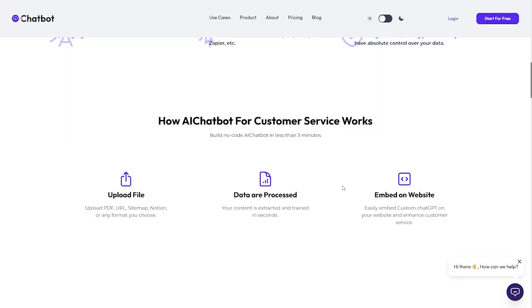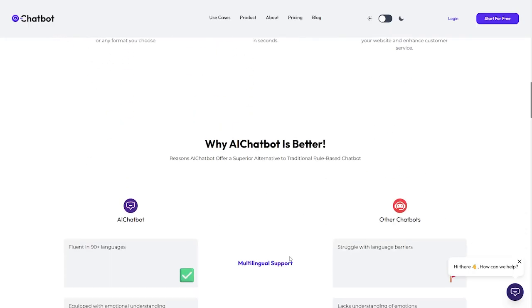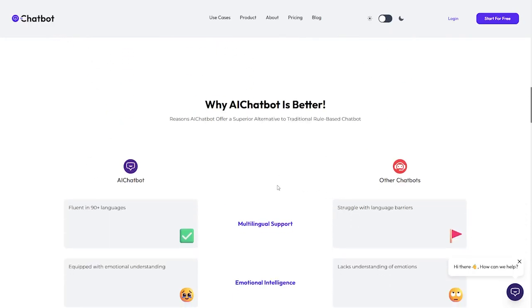Here's how this AI chatbot handles customer service work: first, you upload your files — PDF, URL, sitemap, Notion, or any format you choose. Your data is processed through the AI chatbot and it's easily embedded as a custom ChatGPT-powered assistant on your website, enhancing customer service.